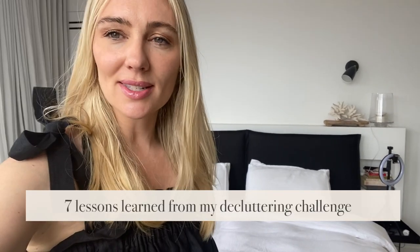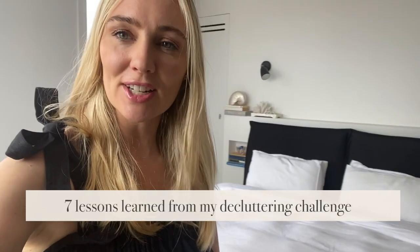You guys absolutely loved it. During this process, I realized seven lessons or insights which really helped me efficiently get through this process. So I'm going to share these with you right now. And if you're feeling inspired and motivated, this will help make the process so much easier when you next go to declutter, tidy and just organize your home and life.